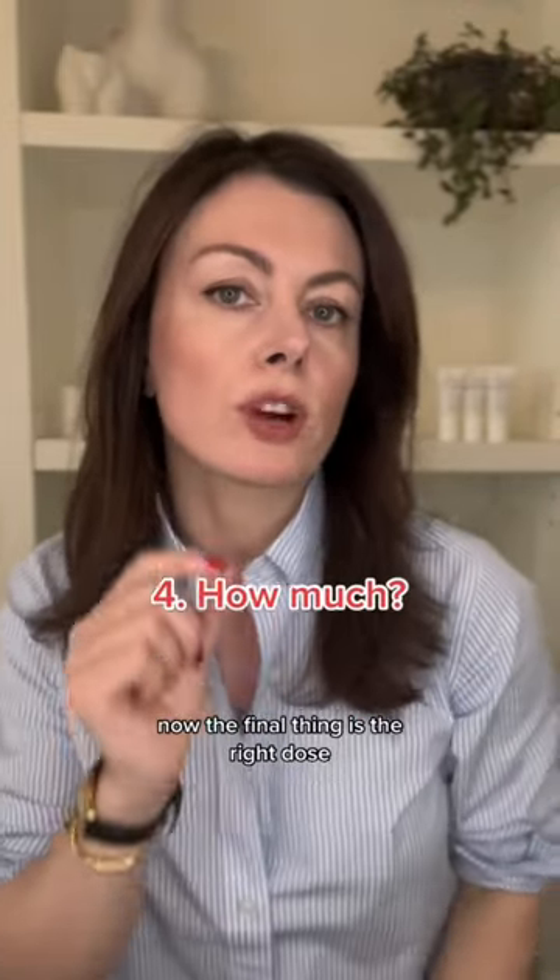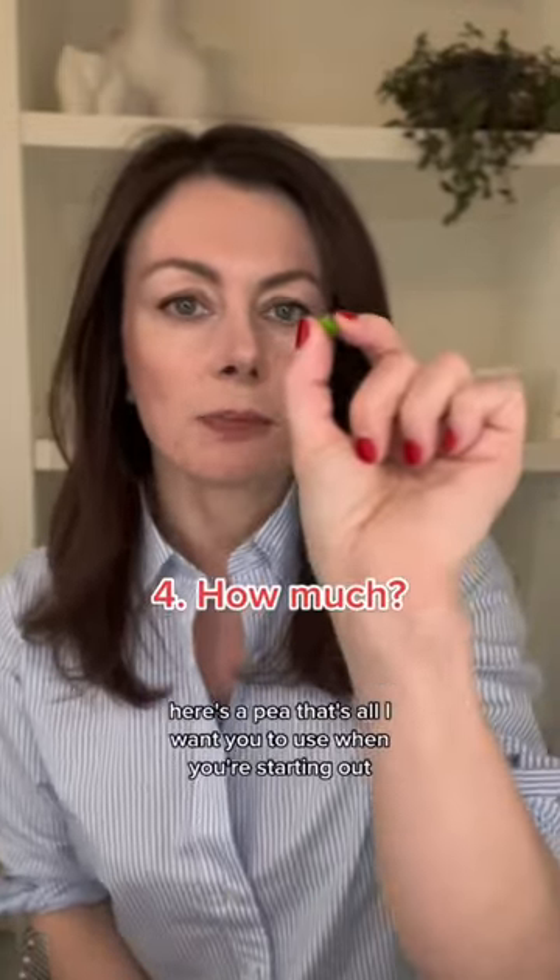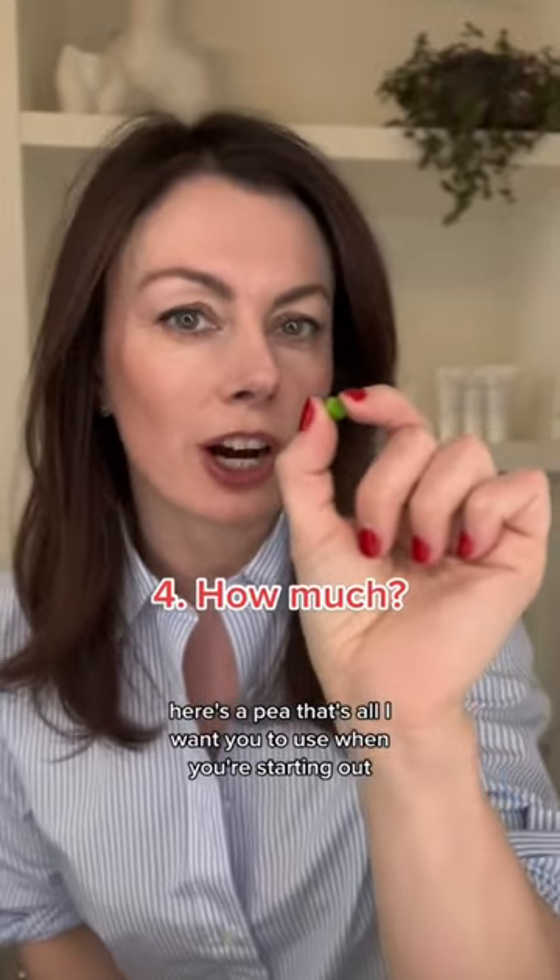The final tip is the right dose. Start with a pea-sized amount — that's all you need when you're starting out.